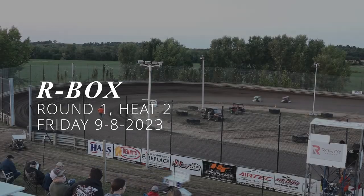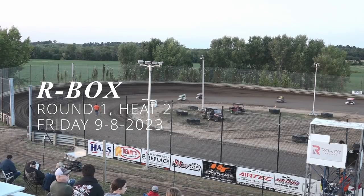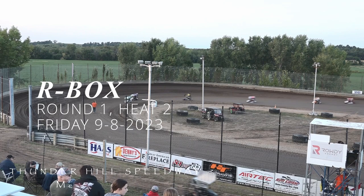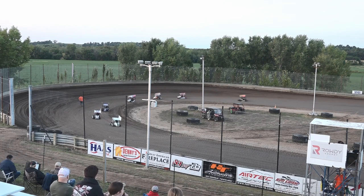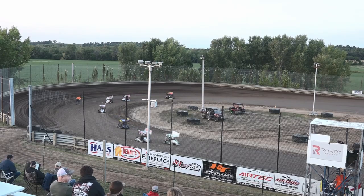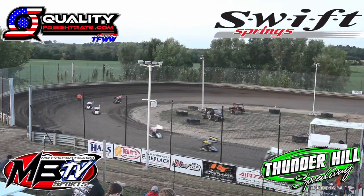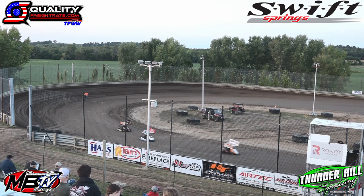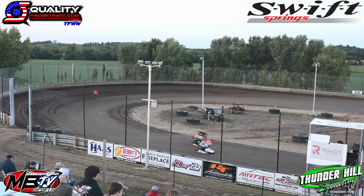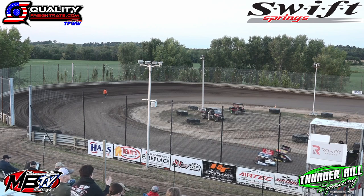Heat race number two rolls onto the speedway, and it will look like this on the pole. It's Jacob Diemel in 19. Kinsey Anderson runs on the outside of row number two in 17X. Gavin Danielson in 64 starts on the inside of row number two. Mason Lockburner in 20 starts in the fourth spot.